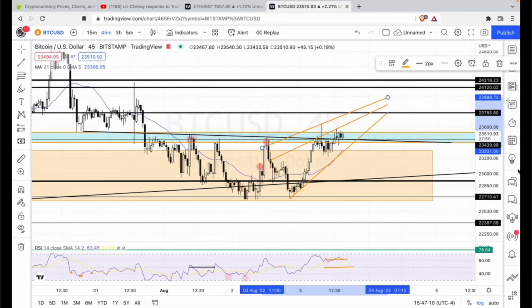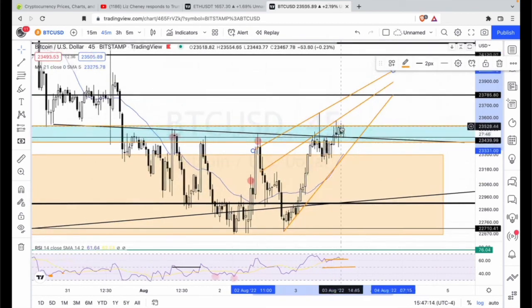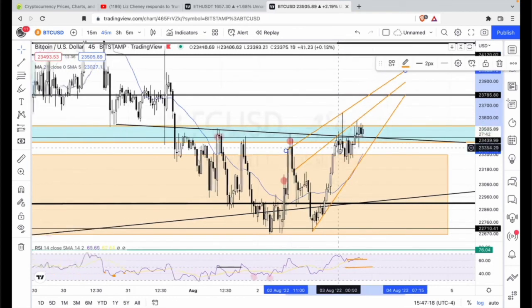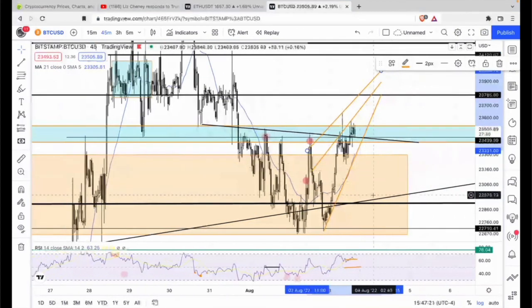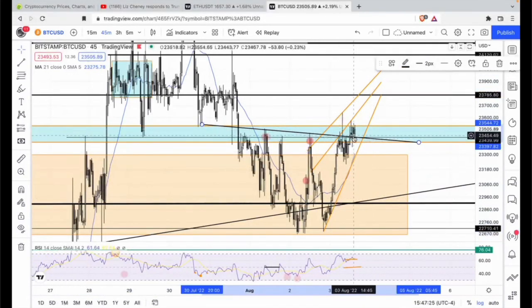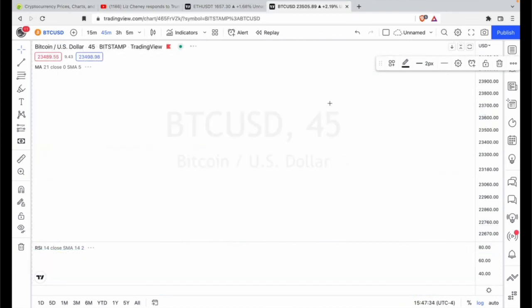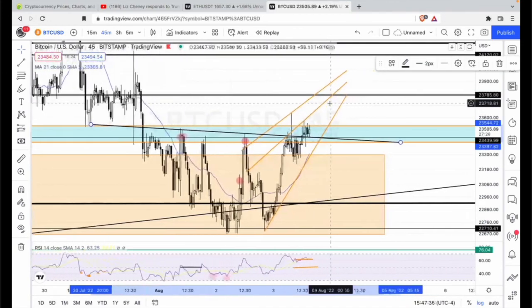Don't like that one. A breakout of this zone — kind of like a support retest. We retested this symmetrical triangle as a support — this one and this one — we break out the zone, we hit up here, clear consolidation, or some more entries, and then we could continue down.